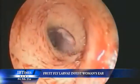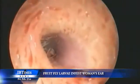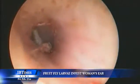It's bad enough having severe earache, but even worse, imagine having this crawling around in your ear — a live fruit fly larvae nestled beneath a woman's hearing aid.